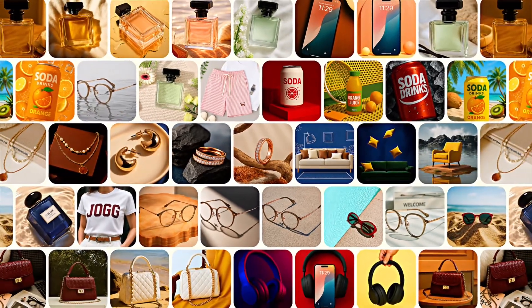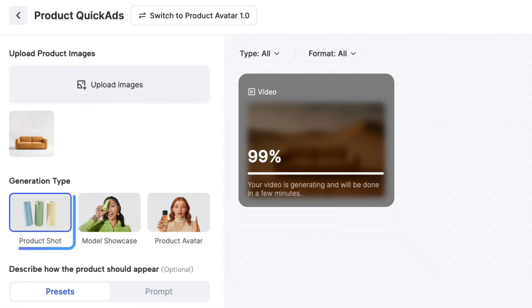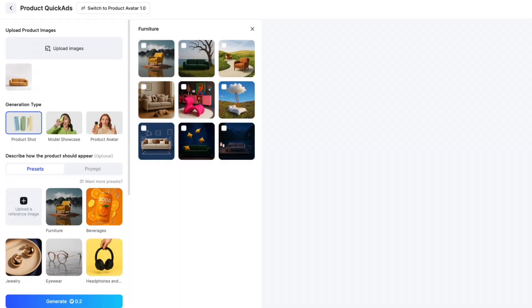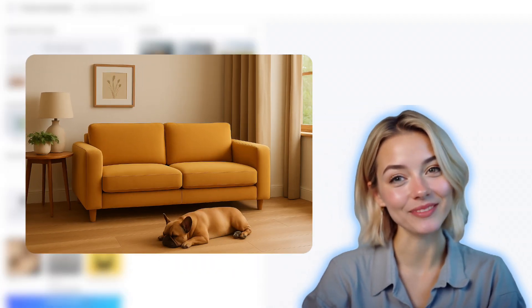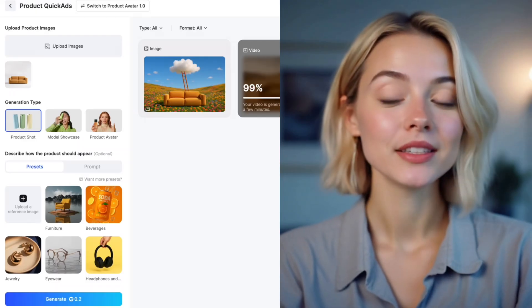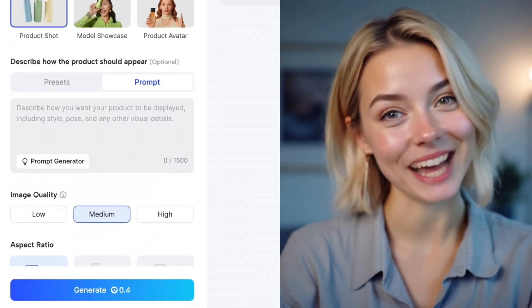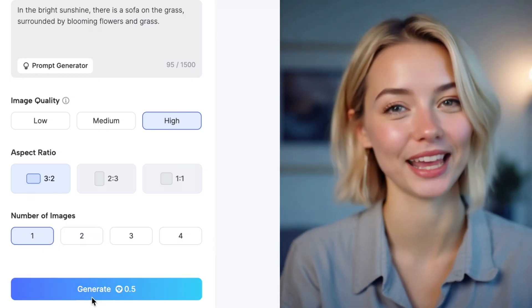Boring, generic product shots won't grab anyone's attention. You need something fun, eye-catching, and scroll-stopping. Just upload your product image into Jog AI's product quick ads, select product shot, and choose the product preset you like. Click generate, and boom — your product image is ready to go. No need to buy props, lighting gear, or set up a photo studio anymore. Can't find the perfect preset? No problem. Just type in a prompt describing the look you want, use your imagination, and let Jog AI bring it to life.